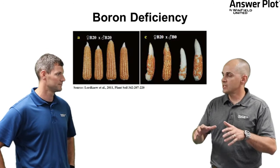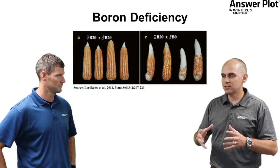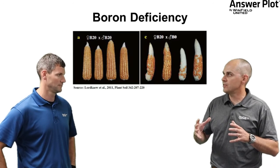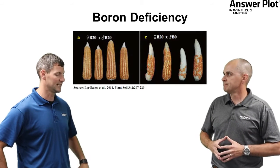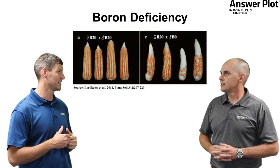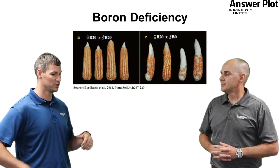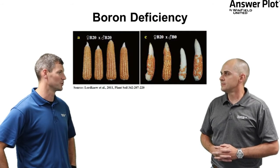Looking forward to tassel time, boron plays a critical role in germination of the pollen, tube formation of silks, and overall pollination success. Looking at the figure behind us, if we run into an extreme boron deficiency we could end up with scatter-grained ears. The easiest way to address that is to add a liquid 10% boron to your liquid UAN side dress, or if you're going with dry urea, there are several products on the market you can add to coat those prills or to give a nice distribution of boron within that urea blend.